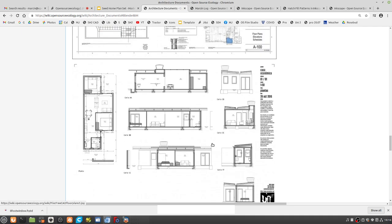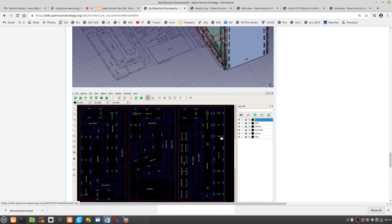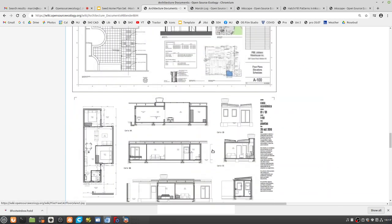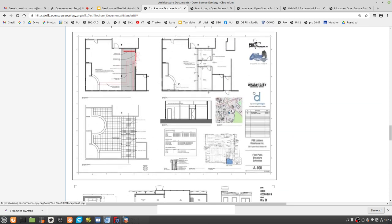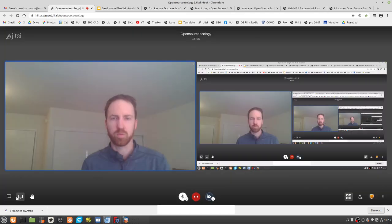That was my concern. We've got two parallel tracks: one is what you were showing — take-offs, showing people how it's built. But this package should probably only be a few sheets total for getting through the plan check process.